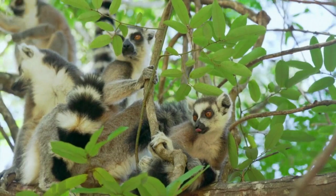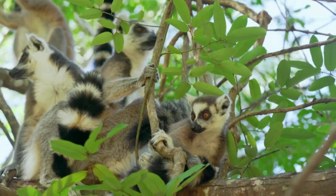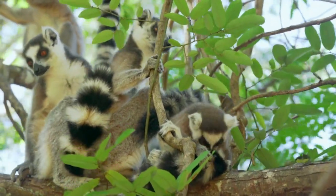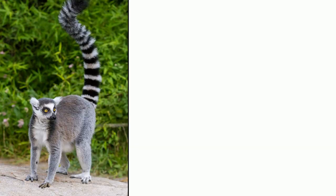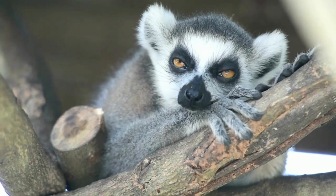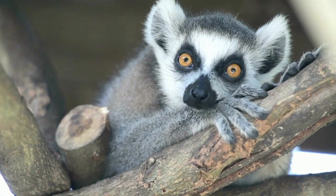The ring-tailed lemur has a distinctive tail. They live in groups called troops, which range in size from 6 to 30 members and are important for their survival. Their long tails help with balance, but also serve as a visual signal as the troop travels about, much like a raised flag. Ring-tailed lemurs also have powerful scent glands that are used for communication.